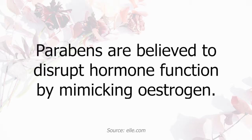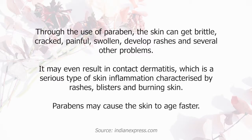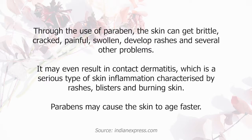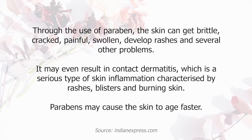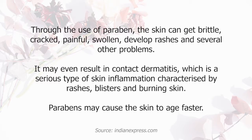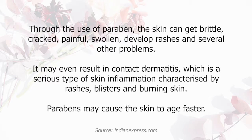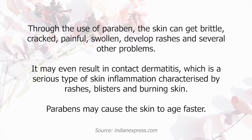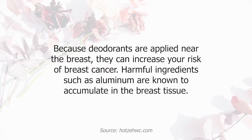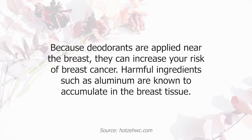Parabens are believed to disrupt hormone function by mimicking estrogen. Through the use of parabens, the skin can get brittle, cracked, painful, swollen, develop rashes, and several other problems. It may even result in contact dermatitis, which is a serious type of skin inflammation characterized by rashes, blisters, and burning skin. Parabens may also cause the skin to age faster. Because deodorants are applied near the breast, they can increase your risk of breast cancer.